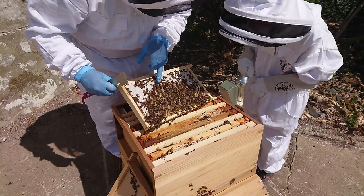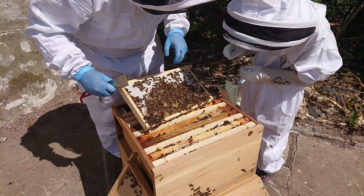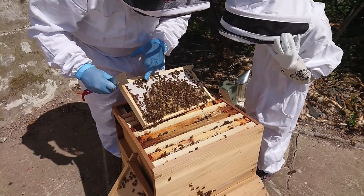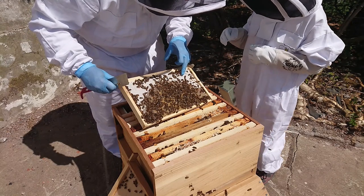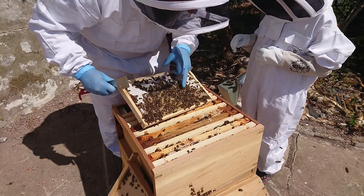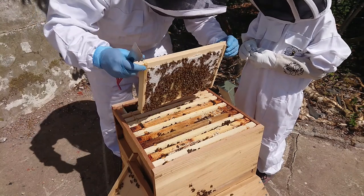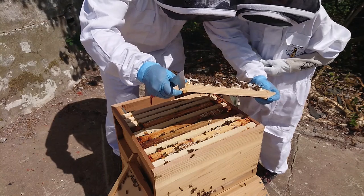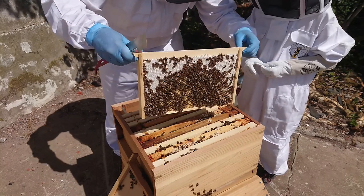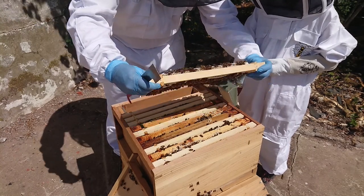I'll show you what a drone looks like - see this one here? See how big he is? See the size of his eyes? That's a drone. So all this is capped nectar - all the nectar collected, this then turns into honey. And in there, all that yellow - that's all pollen. You know you see the bees flying around with yellow legs? That's what they put in there. They feed it back to the young larvae. Look at how thick that is - that is a full frame. That is all nectar. Fantastic.